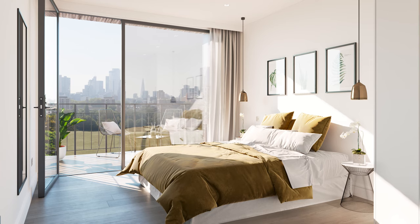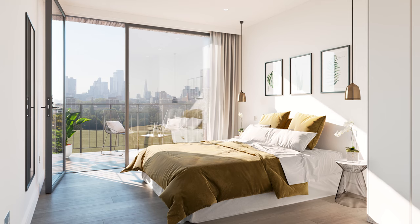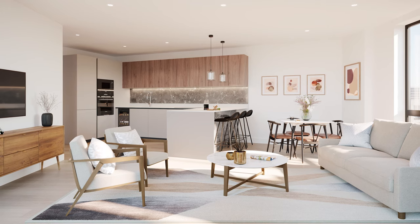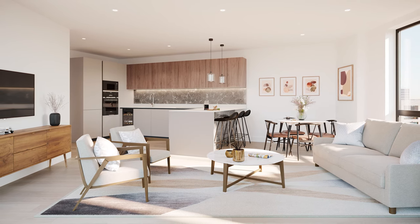And because city living can come with pressures, each home is designed to offset the tensions that modern life can cause. Floor plans that maximise space and are intuitive to navigate. High-end luxurious touches feature throughout and make returning at the end of each day feel as special as the Hoxton address.